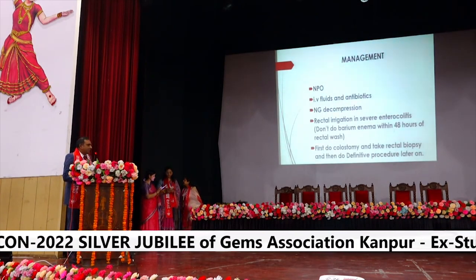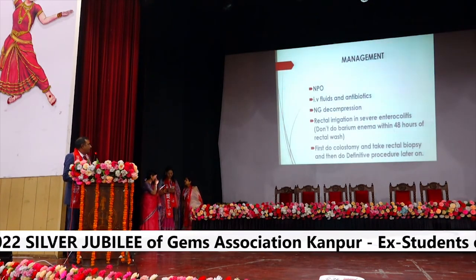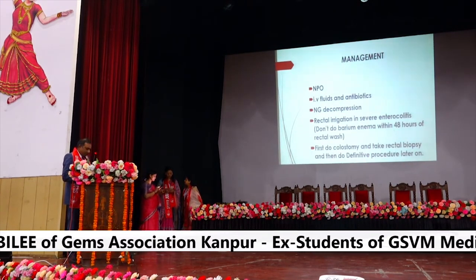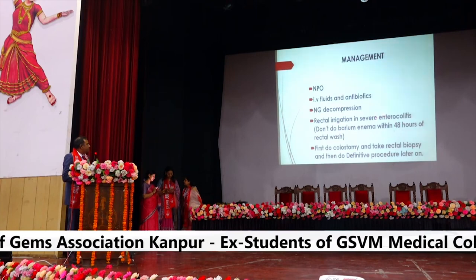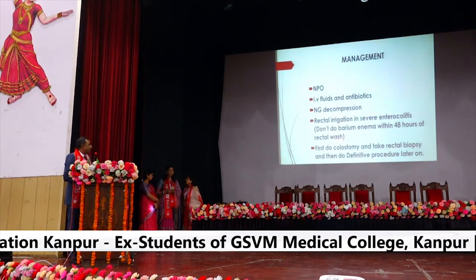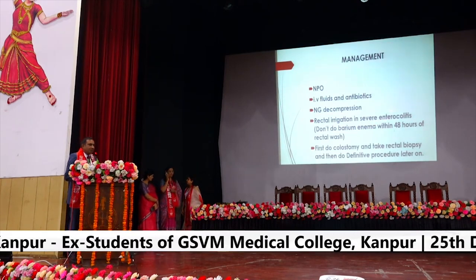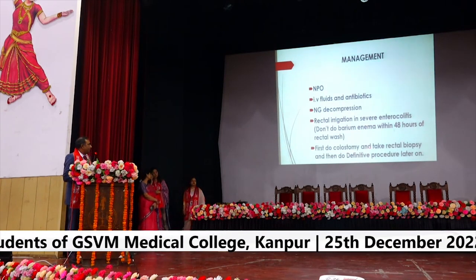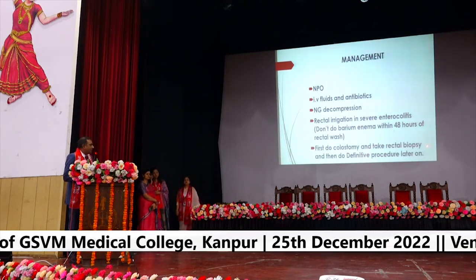Treatment: keep the child on low-residue diet, IV fluid, nasogastric decompression. Rectal irrigation is only for severe enterocolitis. Do not do barium enema within 48 hours of rectal wash, otherwise you can miss the transition zone. First, do a colostomy and take a biopsy; then definitive repair is done at a later stage.